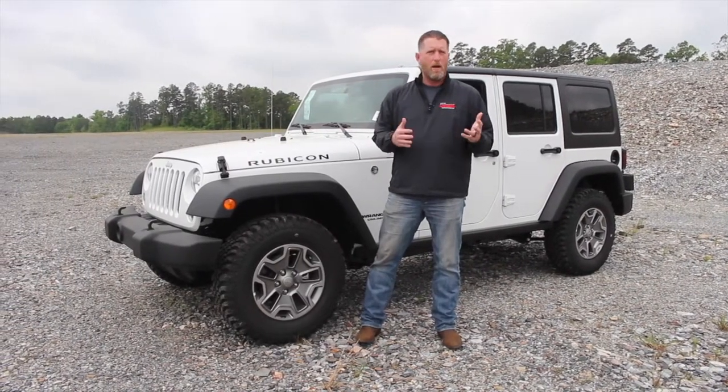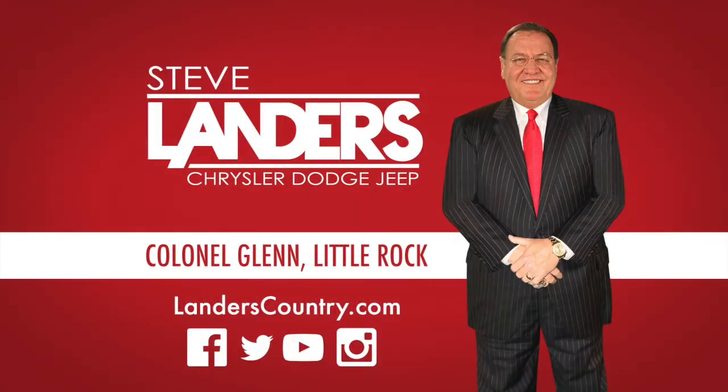They're all four wheel drive and you can get them either in automatic or standard. Come see us at Steve Landers Chrysler Dodge Jeep Ram above the Rave Theater only in Little Rock.